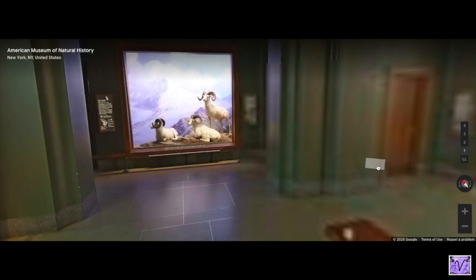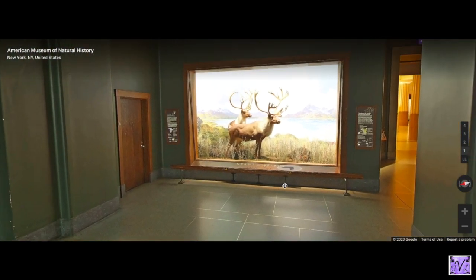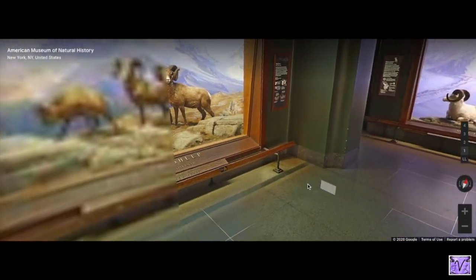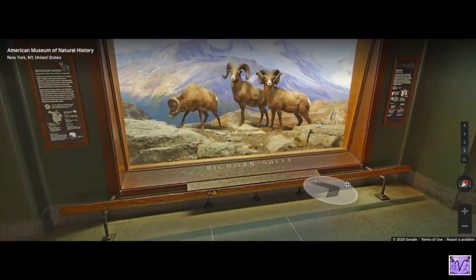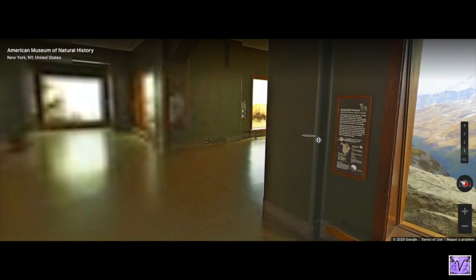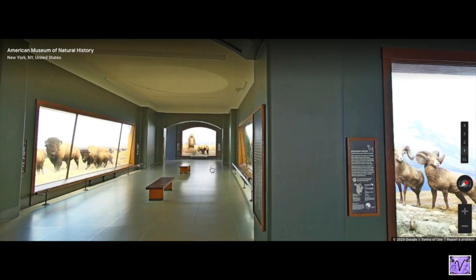These are caribou — they're like reindeer — and there are a bunch of different kinds. Here are some more grazing animals — these are some sheep. They're animals from all over North America: Canada, Mexico, the United States. I'm going to go down this hallway now.